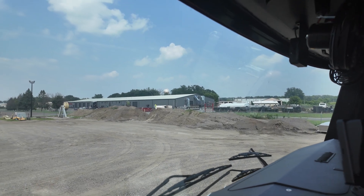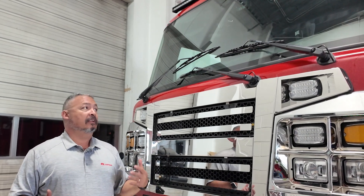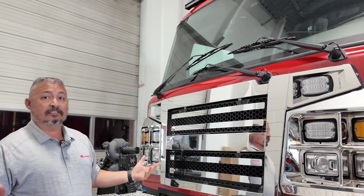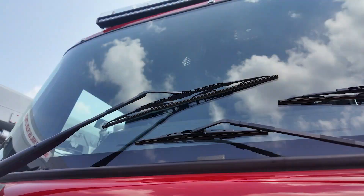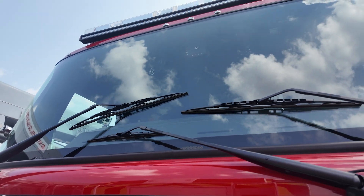We have a single piece windshield that makes it really easy to replace. It's a common manufacturer, so being able to get it in the local community is relatively easy. We also do heated options for those areas that experience cold weather and fogging, and of course the three-wiper design that goes bank to bank really keeps the windshield clean.